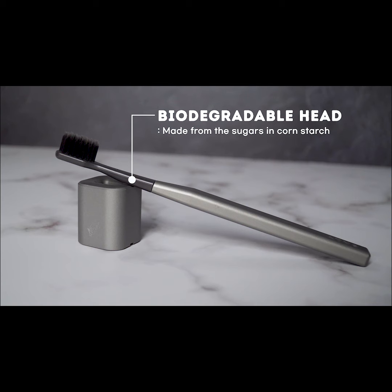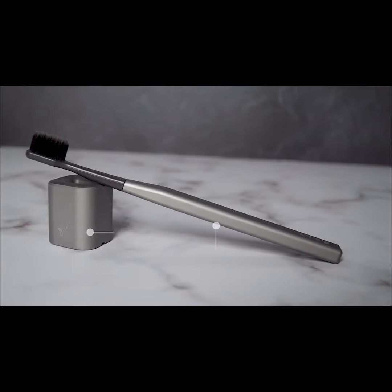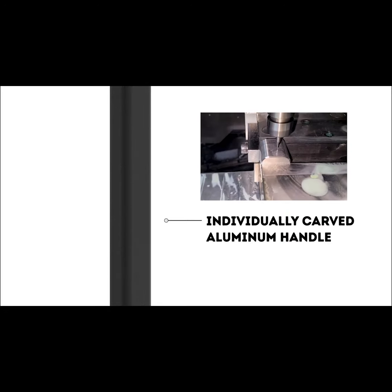Brush heads are made of biodegradable plastic, which will fully biodegrade in only 6 months. Addis works to provide high quality toothbrushes. Handles are CNC milled from one solid piece of aluminum.